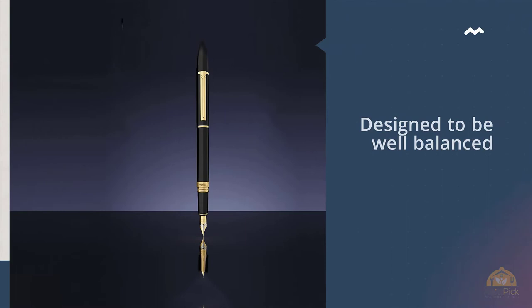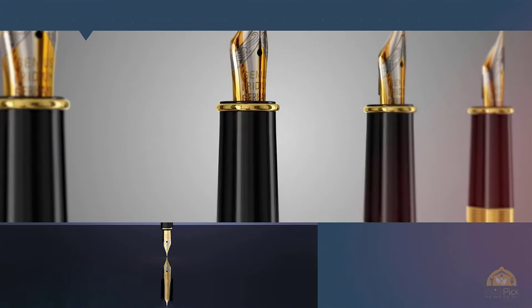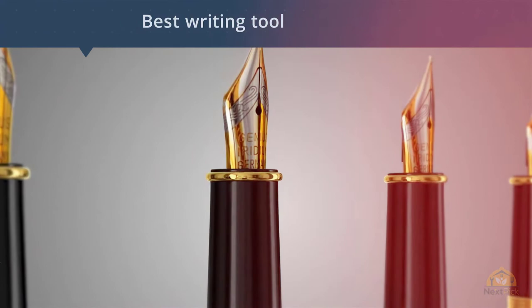Of course, it's the writing quality that makes Dryden our top choice. The written word appears effortlessly on paper using the Dryden Luxury Fountain Pen. One customer wrote: "I may have to return to buy even more of these handsomely styled and reliable pens." This sentiment echoes hundreds of other positive online reviews.